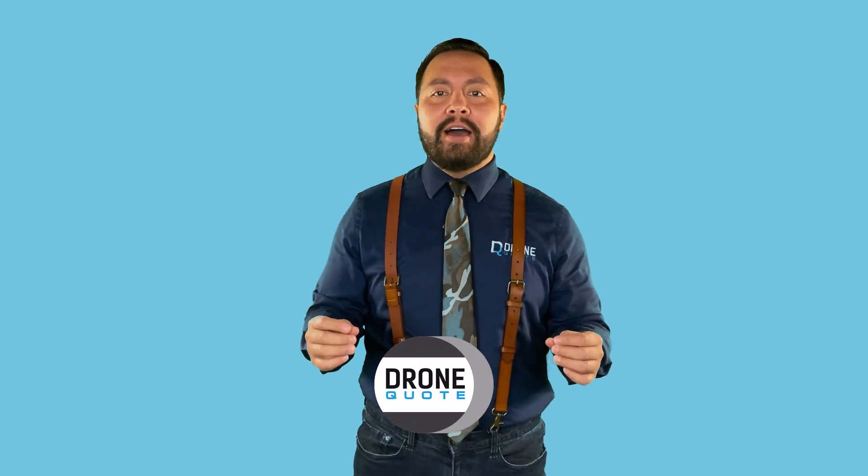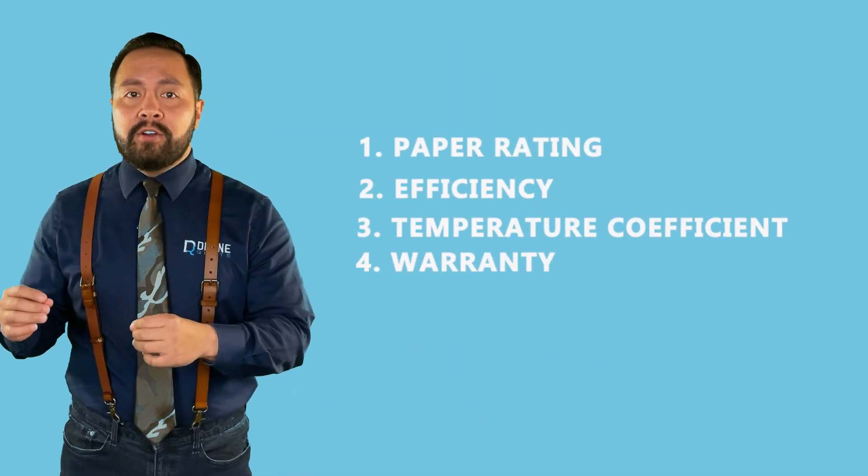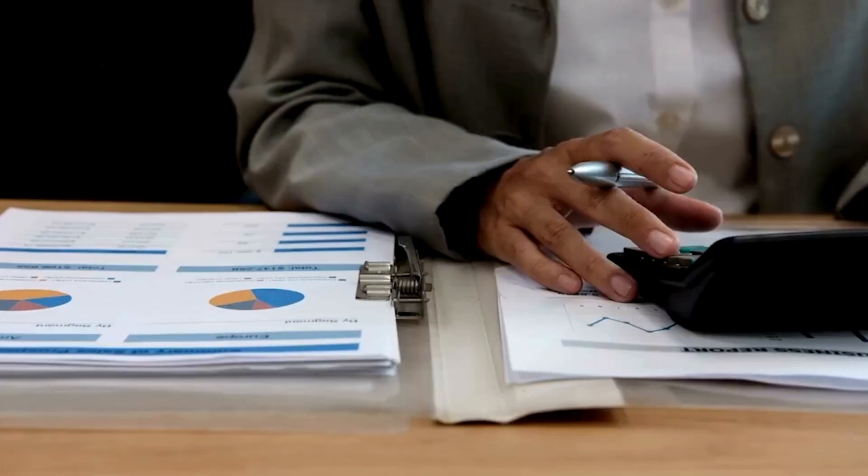To make sense of how to define or quantify the best, there are some things we should first cover that will help give you meaning to the numbers we'll be going through. Simply claiming which panels are better or best would be a disservice and a waste of your time.